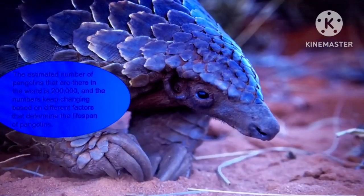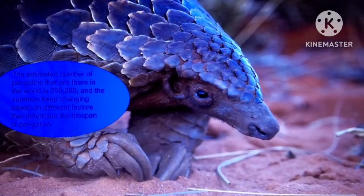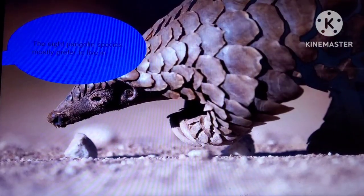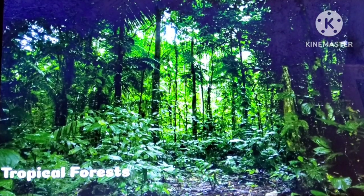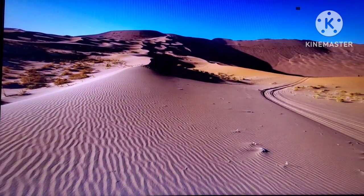The estimated number of pangolins in the world is 200,000, and the numbers keep changing based on different factors that determine the lifespan of pangolins. The eight pangolin species mostly prefer to live in tropical forests, grasslands, and arid deserts.